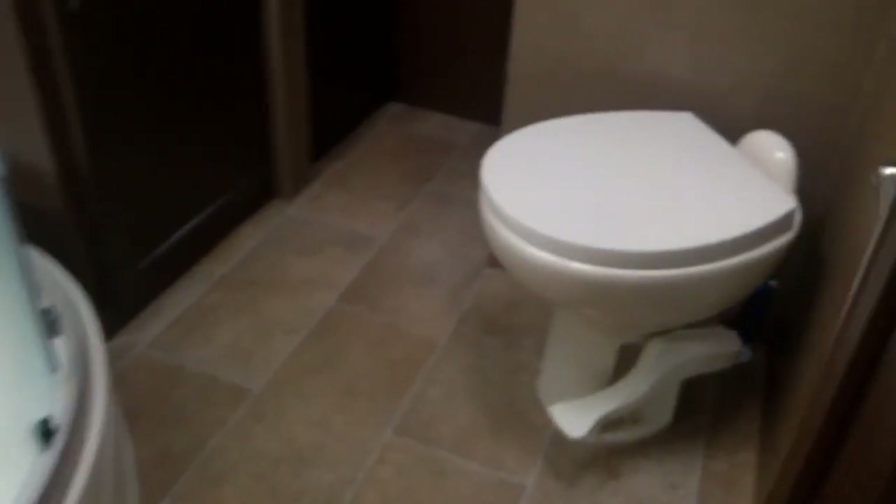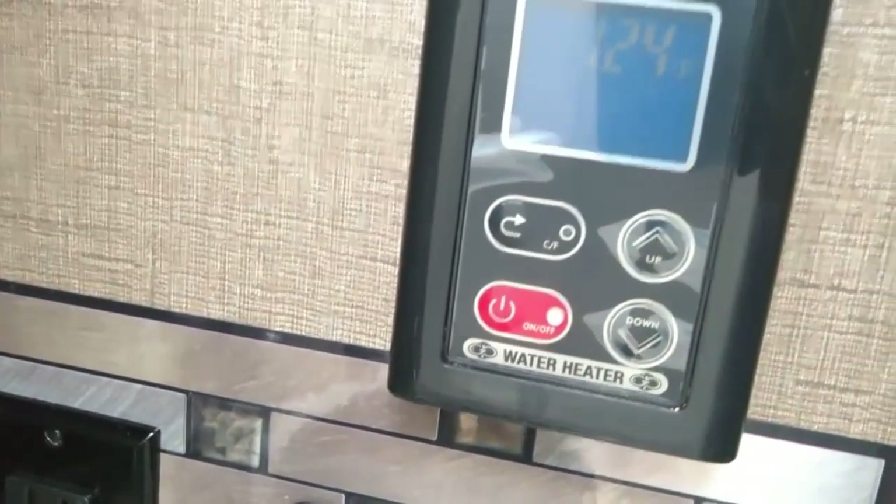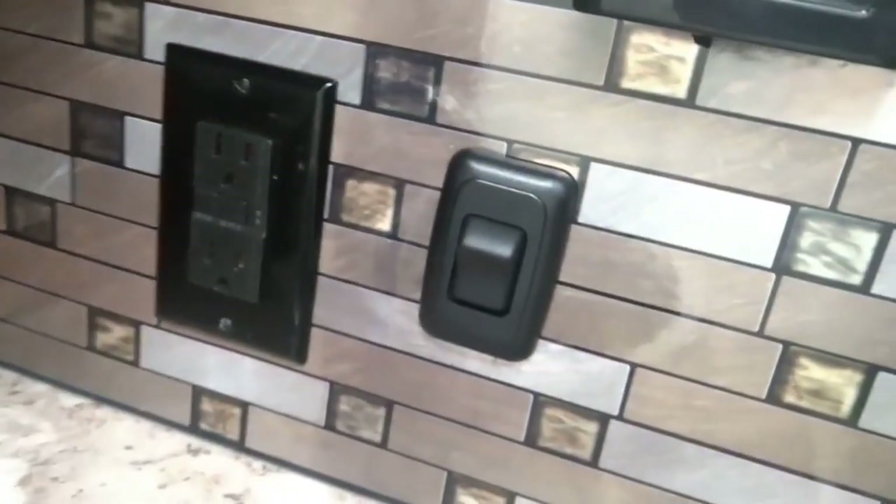Continuing back into the bathroom. We've got a toilet here and a nice shower as well, with a skylight. We have a stainless steel sink in the bathroom, and our control unit for the on-demand hot water heater as well as light power. There's a little storage cabinet underneath the sink, a cabinet up over the toilet, and a medicine cabinet.